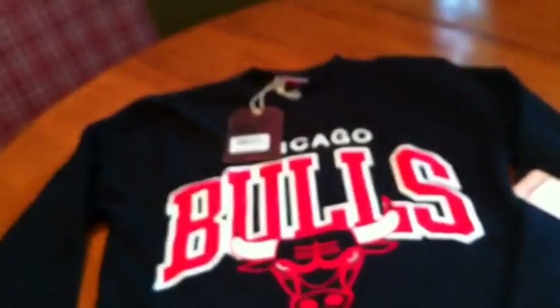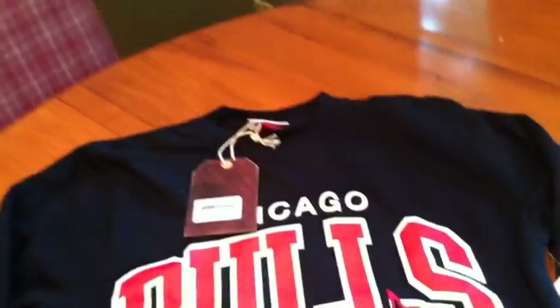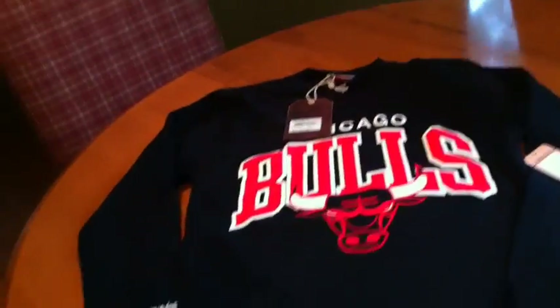This is a size small. Here's the tag — retails for $60, size small. I actually tried this one on and it is too small. It's tailored fit, so it does run a little small.